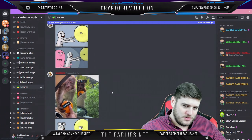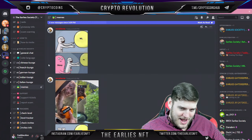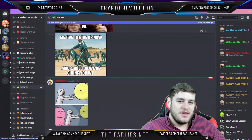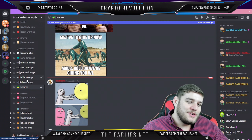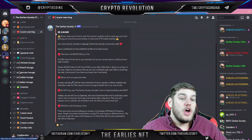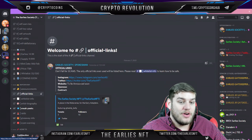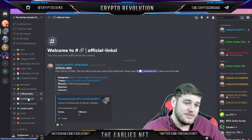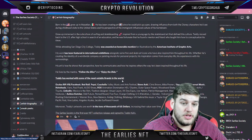They do memes as well — classic whitelist memes, different funny things. There are also different language lounges. I'll click through carefully because of wording other people post. There's a nice scam warning which I really appreciate, along with official links right here. I did double and triple check my links. The whitelist info section gives you a little bit about the project and a biography of Teddy.